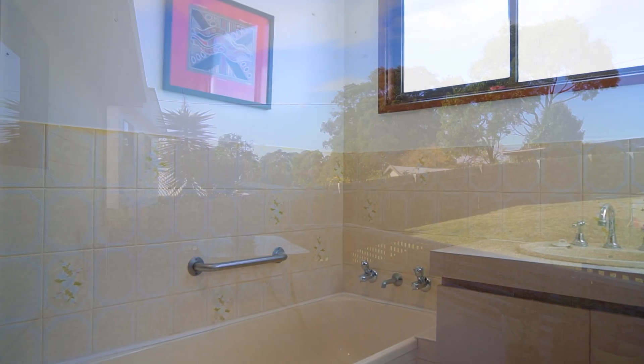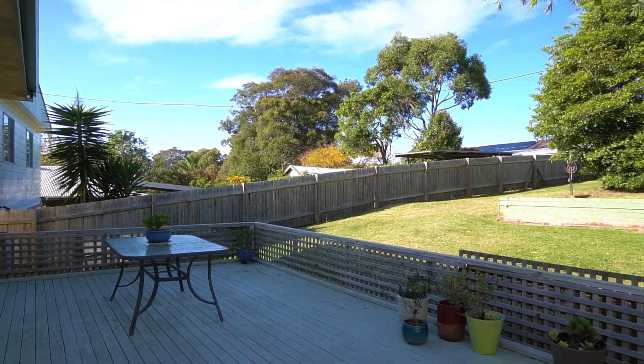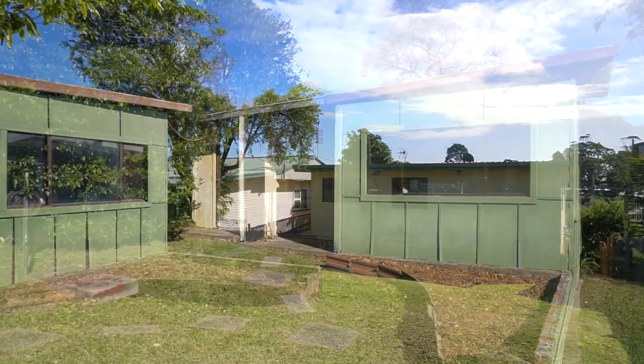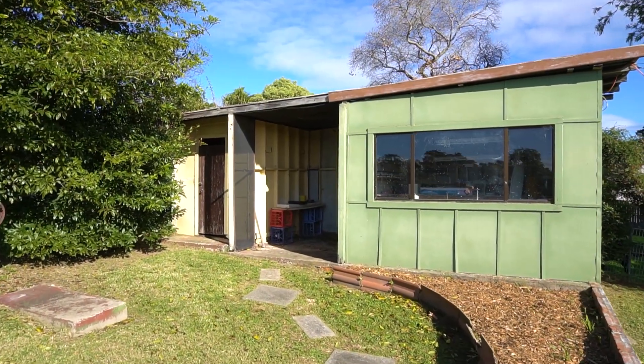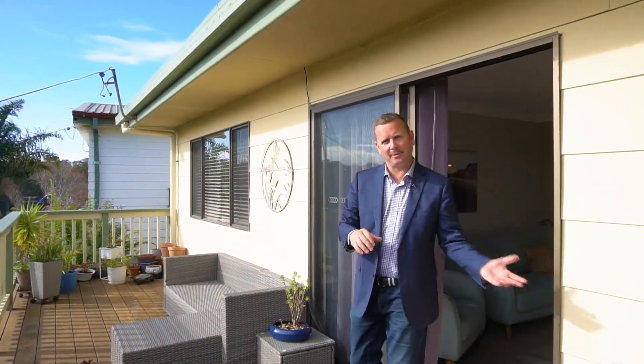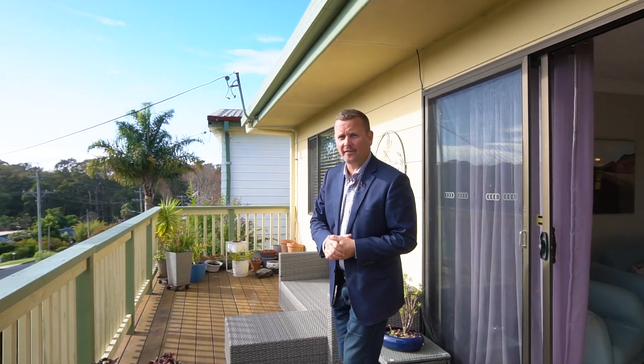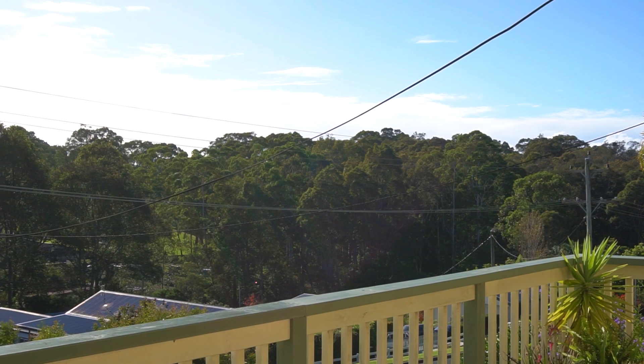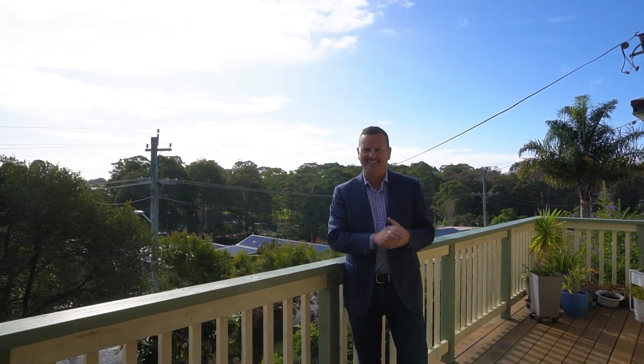At the rear of the property we have a large entertaining deck, a beautiful backyard, a workshop or studio with potential for a third bathroom. Coming out from this separate living area we have this great north-facing raised deck taking advantage of these amazing views. Beautiful location, just a place where you want to be on a Sunday afternoon.